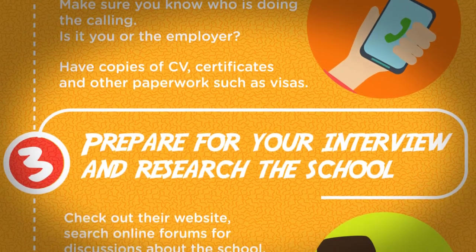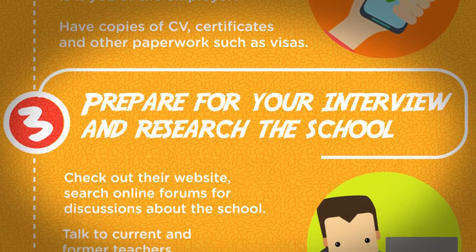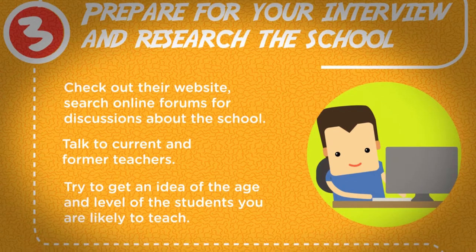Prepare for your interview and research. Check out their website and search online forums for discussions about the school. Talk to current and former teachers. Try to get an idea of the age and level of the students you are likely to teach.